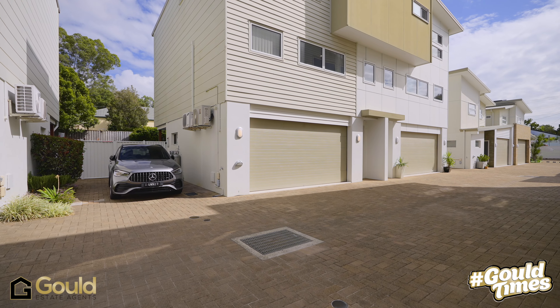G'day, Adam here from Gould Estate Agents. Well, this is very, very nice. We're here in Ormiston and what a great part of town it is, but have a look at the property behind me — it's got lots to offer.